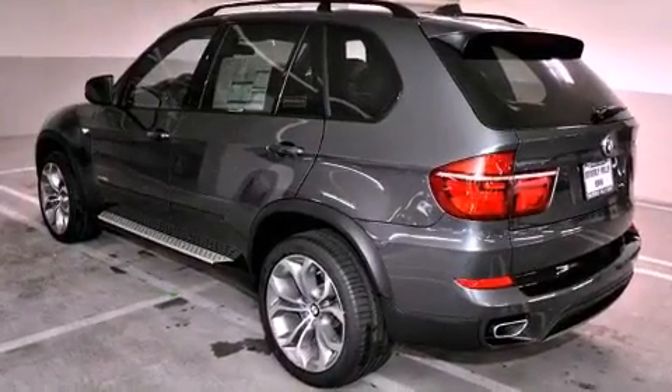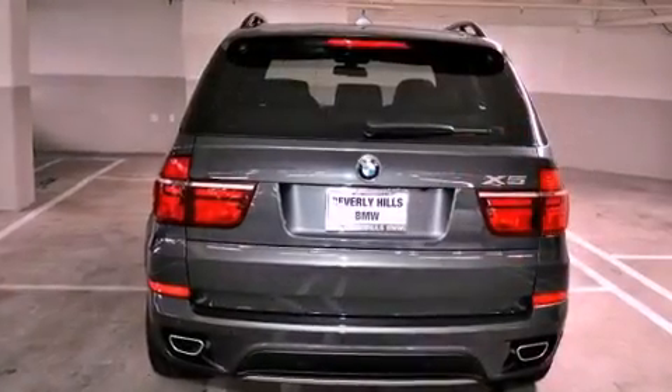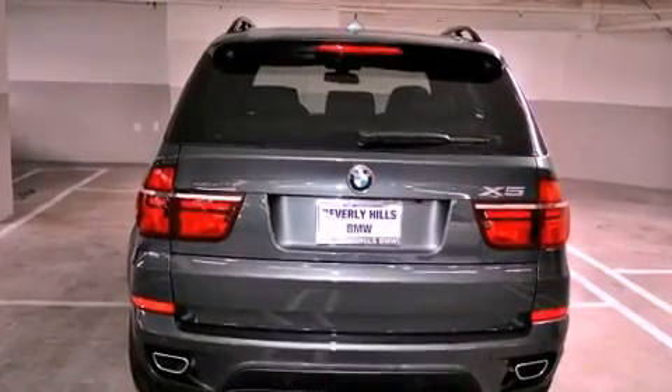Its top features and packages include the premium package, a sport package, a sport suspension, a power moonroof, heated front seats, commercial-free satellite radio, and a rear-view camera.